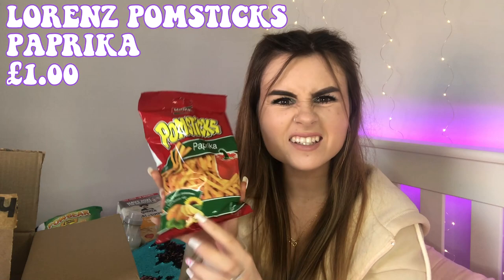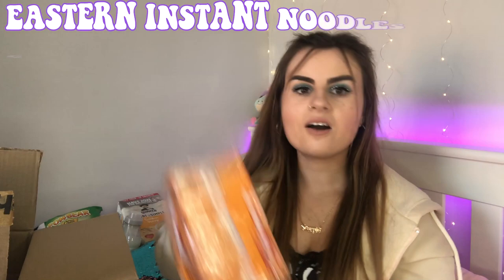I also got paprika Pomstick crisps. I've never tried a paprika flavoured crisp before, but when I saw these on Cherries they reminded me of the different flavoured crisps you get on holiday in places like Spain or Portugal. I got similar ones in Portugal with my family and they were insane, so I'm really excited to try these.